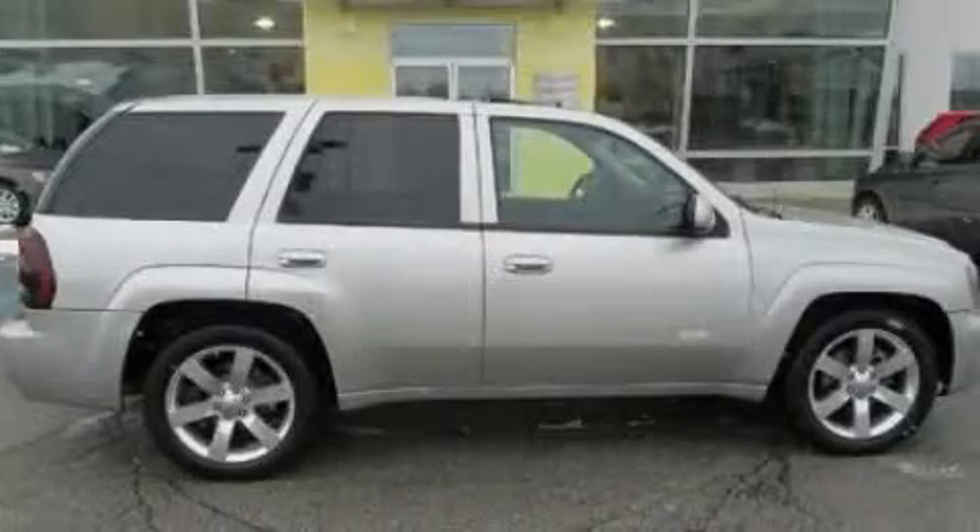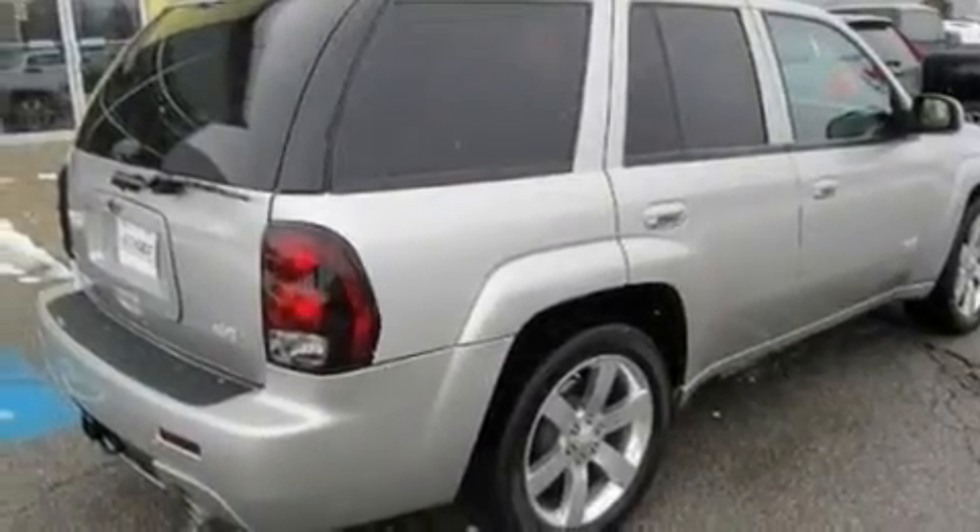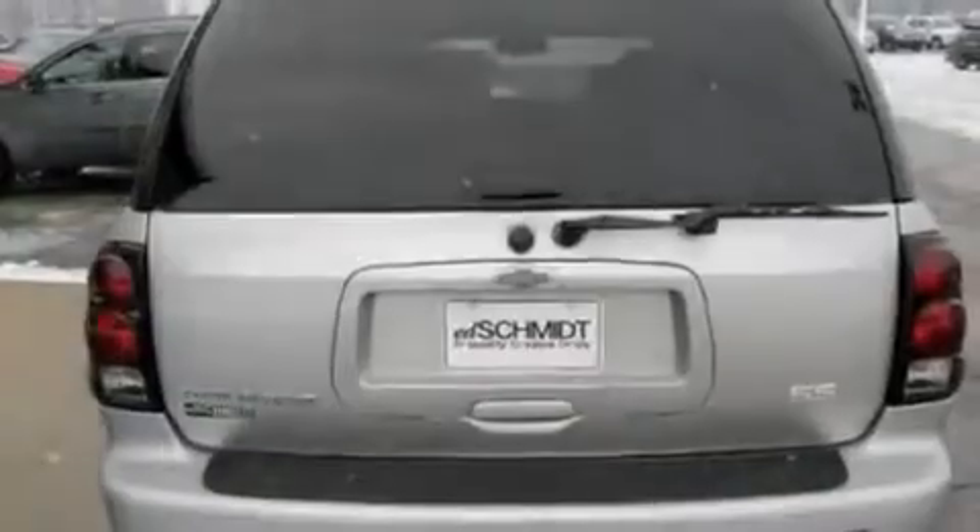This is a 2006 Chevrolet Trailblazer — for when safety, size, and space are of importance. It has a 6.0 liter, 8-cylinder engine and an automatic transmission.